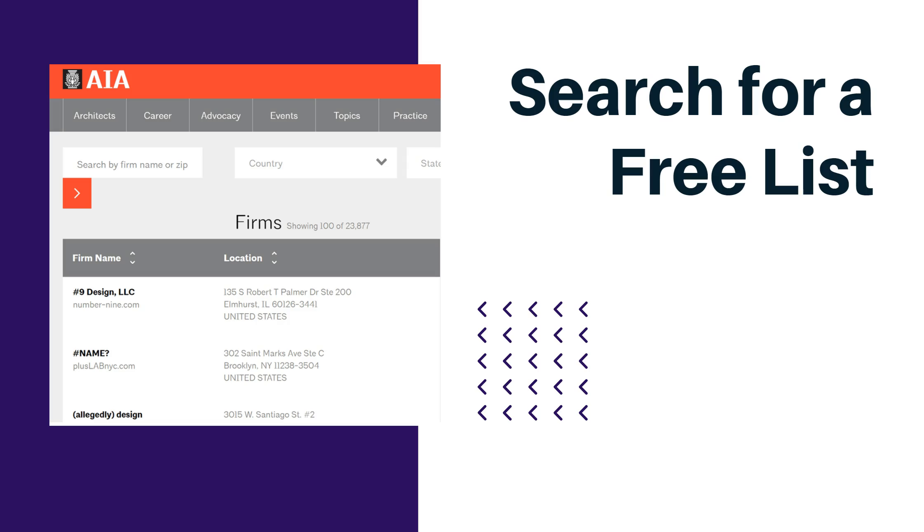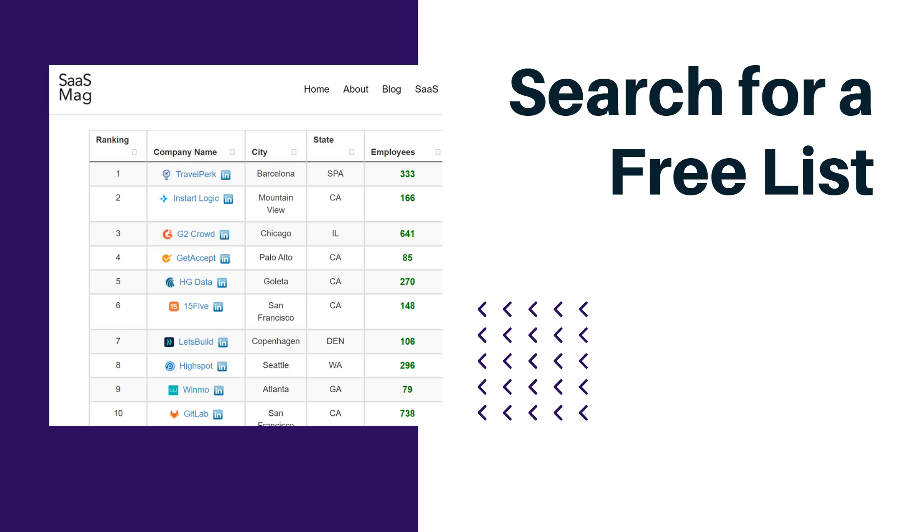It gets a bit complicated when your list has something sensitive, like people with certain diseases. So for those, you may need to actually buy a list. Here's another example of a free list of SaaS companies that could potentially buy your product. You can even get detailed information like the number of employees and the company's specific location.